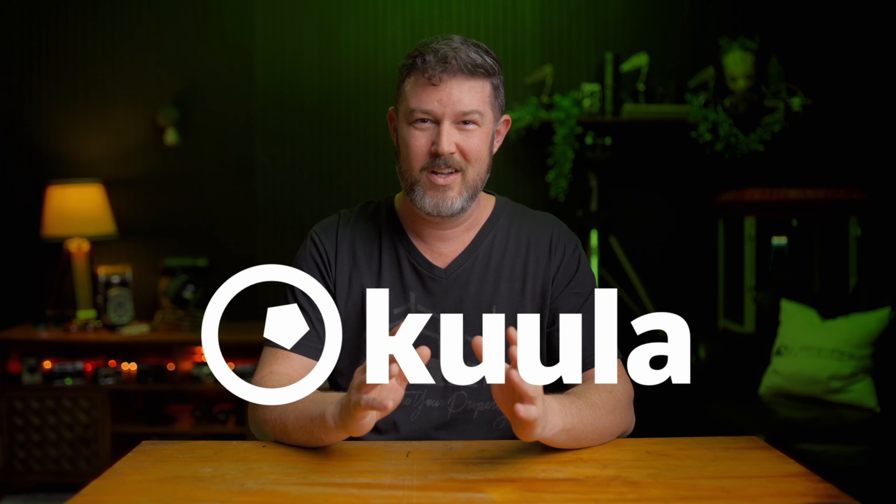If you're new here, I talk about being a full-time creative with a focus on running a real estate visuals marketing company and the gear it takes to do that. I want to give a big shout out to Kula, our sponsor for today's video, but more on their services later on.